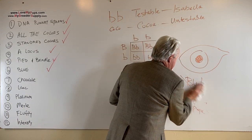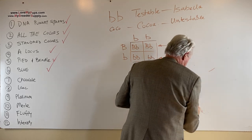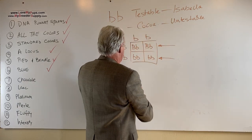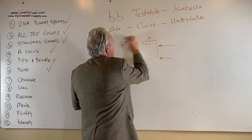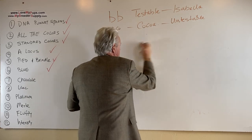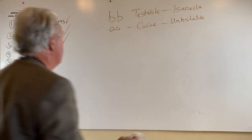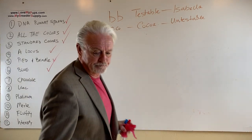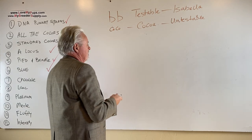So I want to talk about these two different versions of chocolate. The Punnett Square works exactly the same way for any of these genes, including the cocoa gene. So let's do a quick cocoa gene Punnett Square.